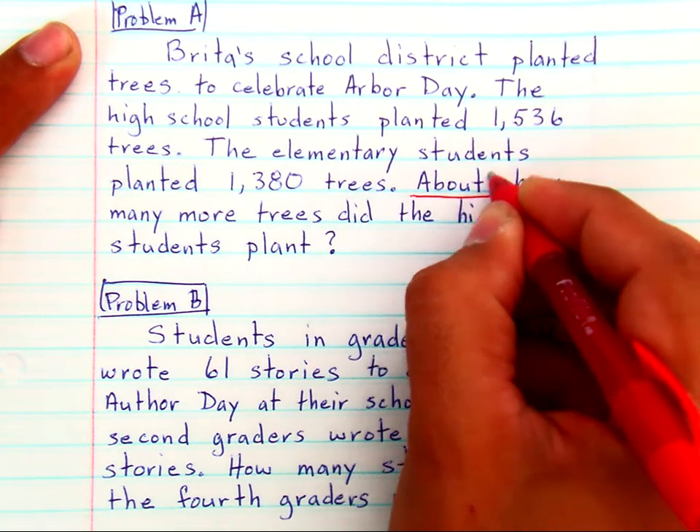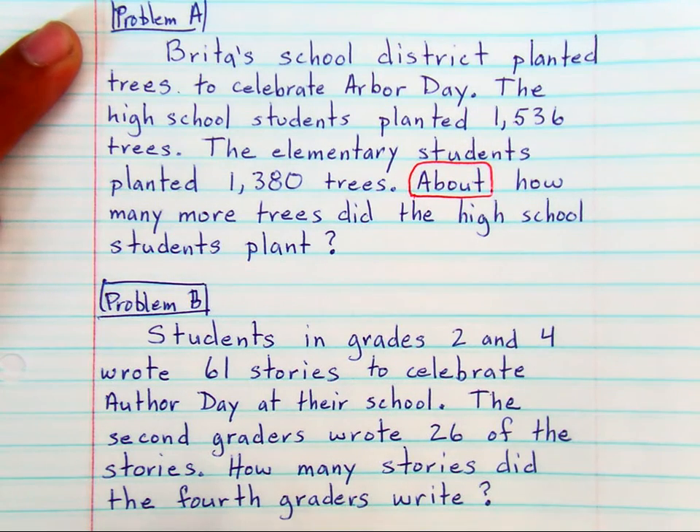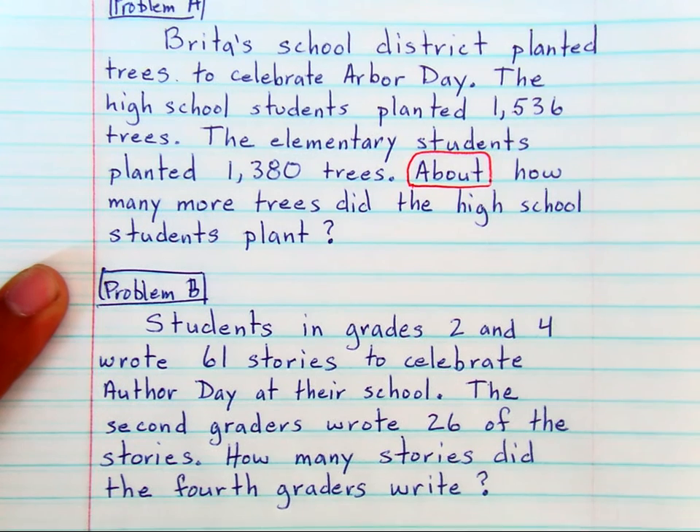I'm going to tell you that 'about' is the key word you need to know. When we read Problem B, you're going to notice that when you don't have the word 'about,' it changes the problem — it changes the question.